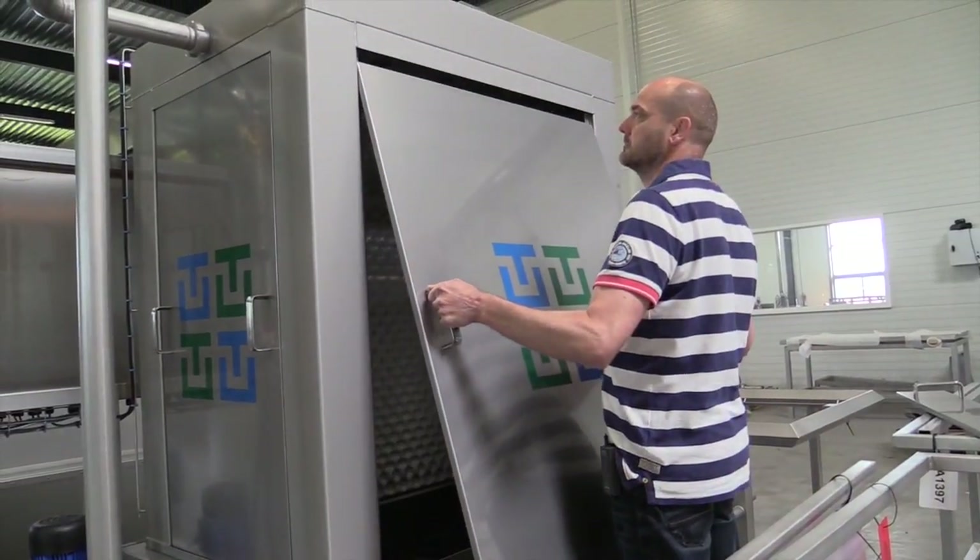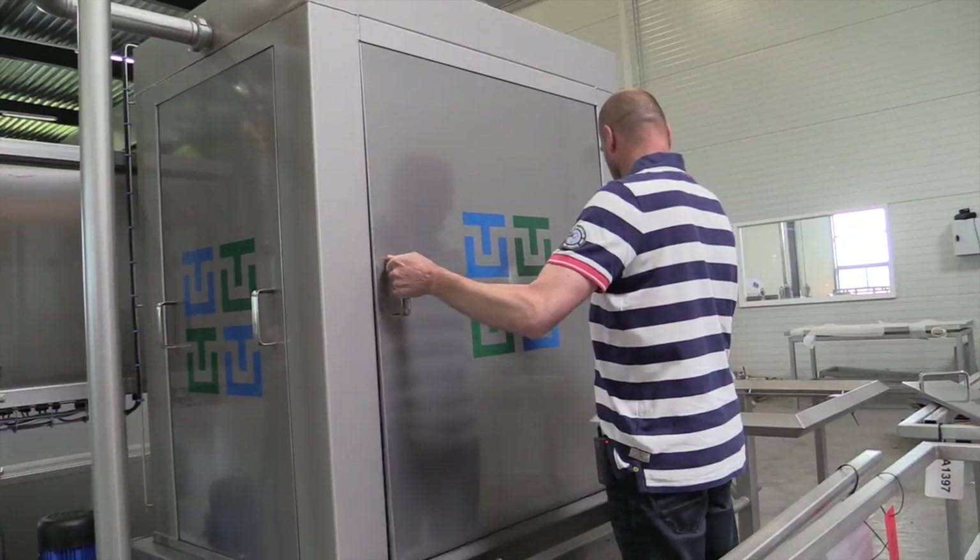My name is Gerrit Brinkman. I'm project manager here at Technology Unlimited. We make components for the production of food.